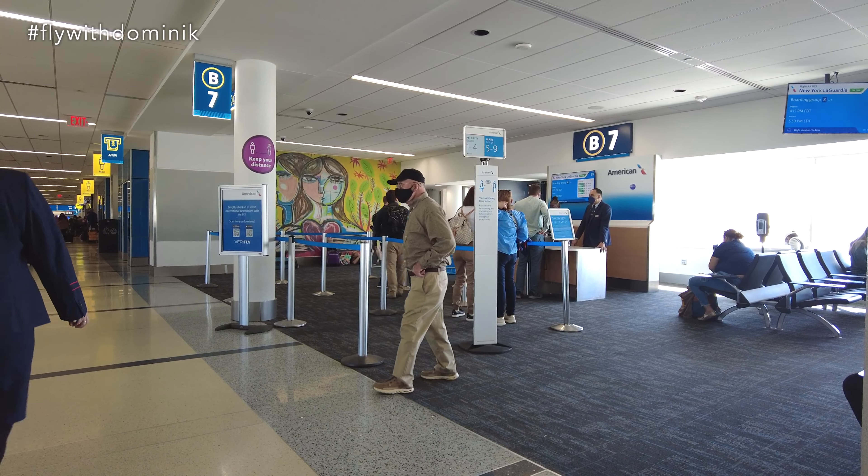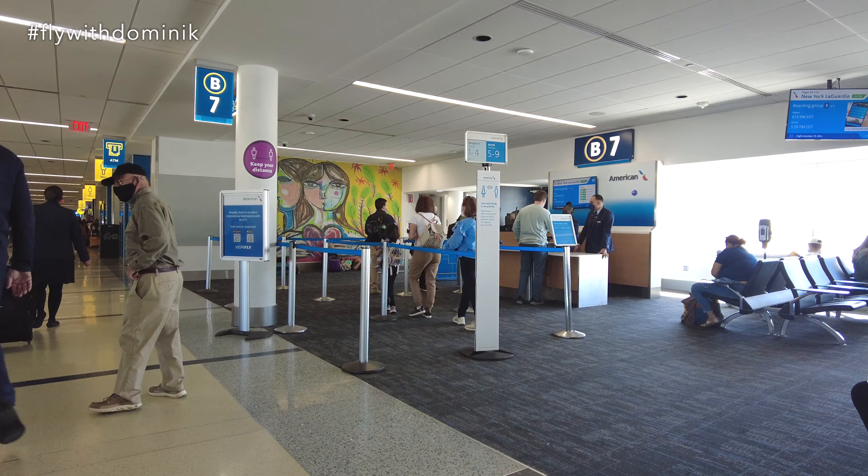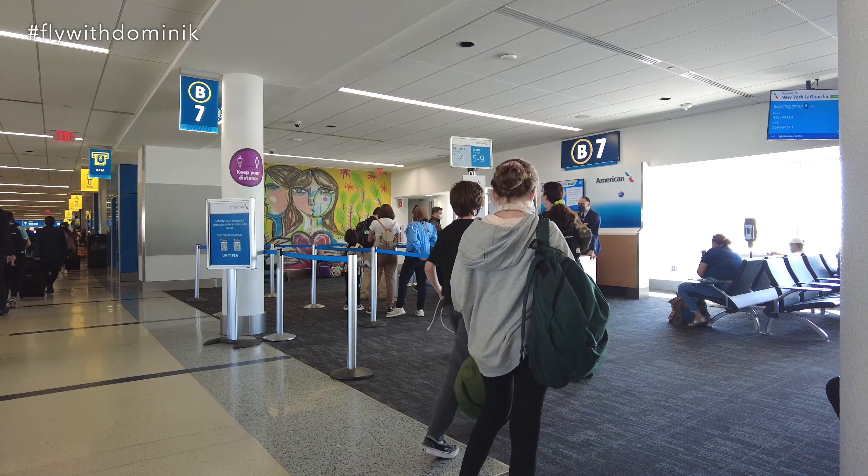The boarding process has already started and is actually also about to finish now, so let's head inside the plane real quick so no standby passenger gets our seat.